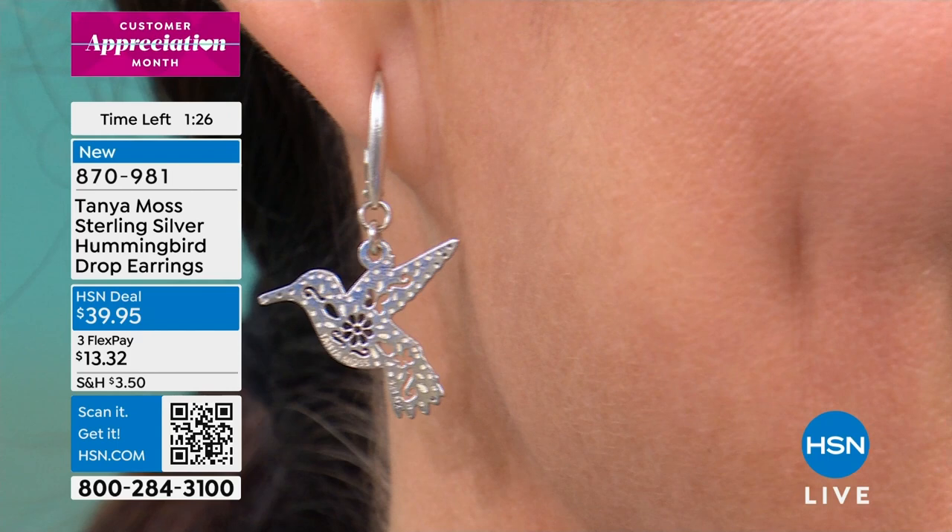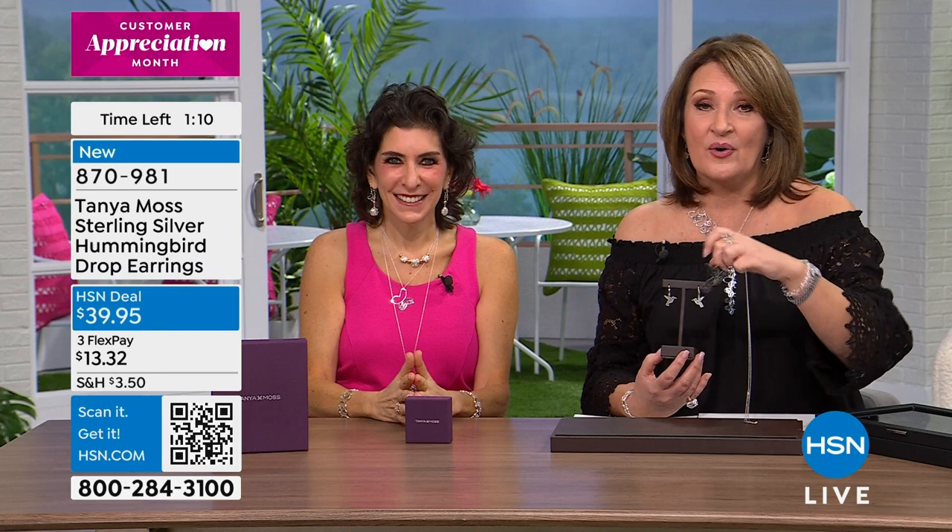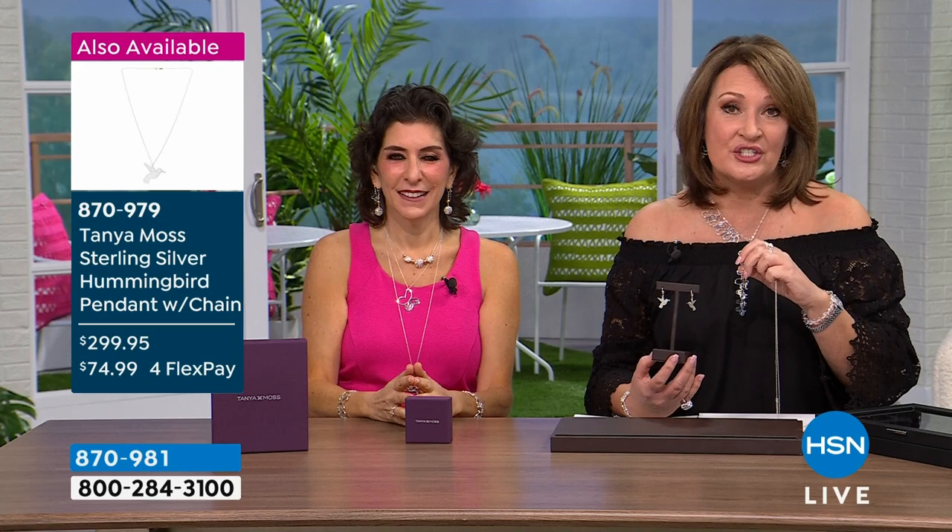You can wear the hummingbird earring facing in towards your face or flying away from your face. The pendant is almost gone — please hold on. If you're on the phone or on hsn.com ordering, thank you. If you're waiting, just hold tight. But it's easier and faster if you go right to your computer or phone and use that QR code. We have fewer than 60 seconds left on the earring.